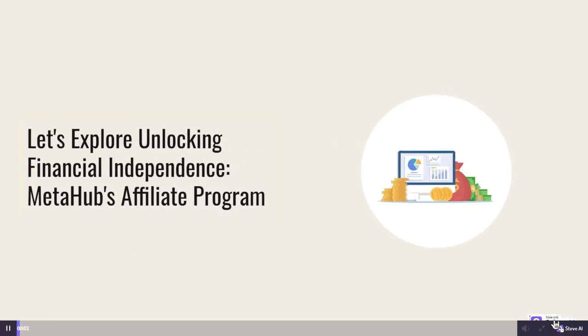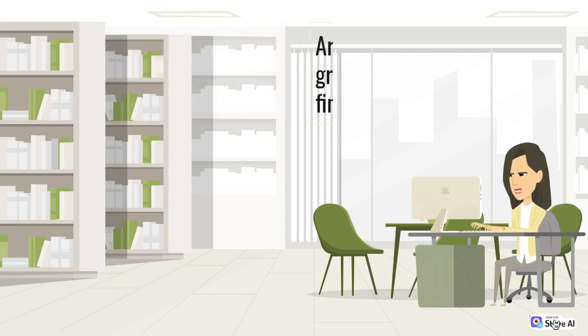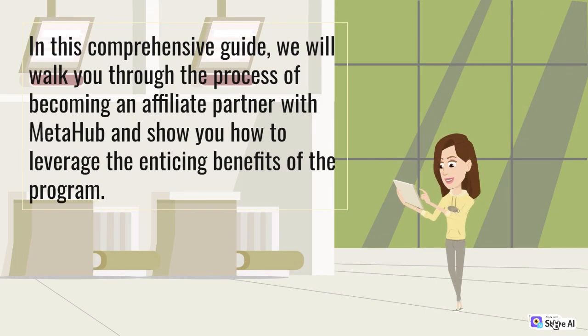Let's explore unlocking financial independence with MetaHub's Affiliate Program. Are you tired of the traditional 9 to 5 grind and dreaming of a life of financial independence? Look no further than MetaHub's Affiliate Program. In this comprehensive guide, we will walk you through the process of becoming an affiliate partner with MetaHub and show you how to leverage the enticing benefits of the program.